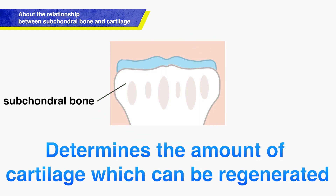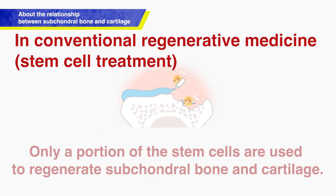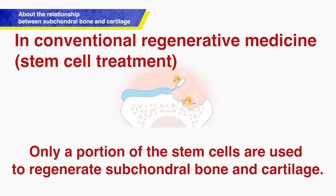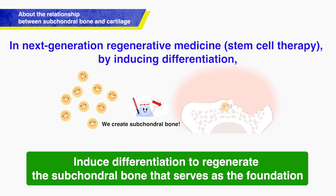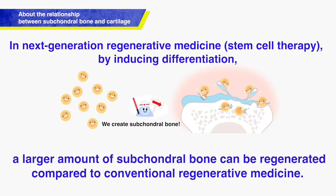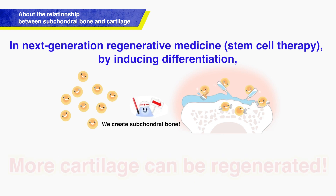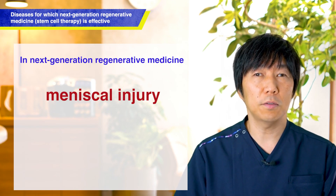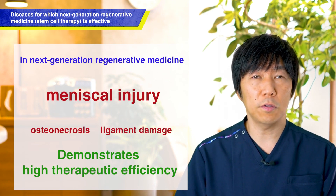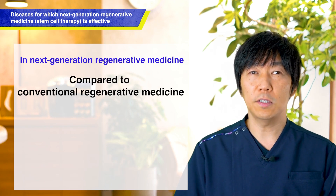In conventional stem cell treatment, a portion of the stem cells administered in the joint was not used for regeneration of subchondral bone and cartilage. Therefore, in Next Generation joint regenerative medicine, we induce the differentiation of stem cells specifically for subchondral bone regeneration. As a result, more subchondral bone is regenerated, making it possible to regenerate more cartilage compared to traditional regenerative medicine. Through next generation differentiation in joint regenerative medicine, it also shows effects for meniscus injuries, bone necrosis, and ligament injuries.